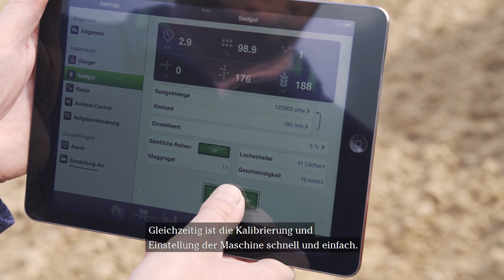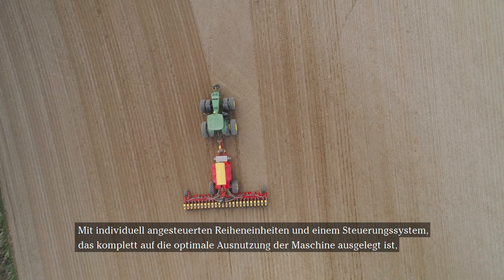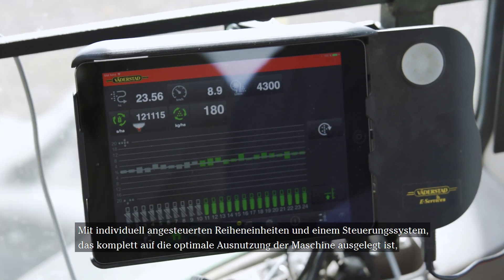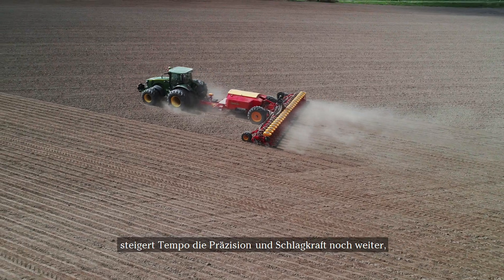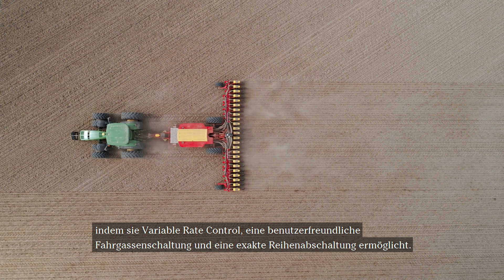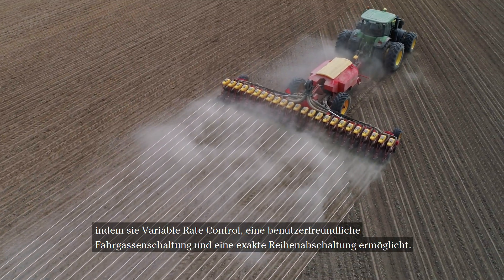Calibration and machine settings are quick and simple. Having individually controlled row units and a control system completely designed to deliver the most out of the machine, Tempo evolves precision and planting performance even further by enabling variable rate output, user-friendly tramlining, and exact row-by-row shutoff.